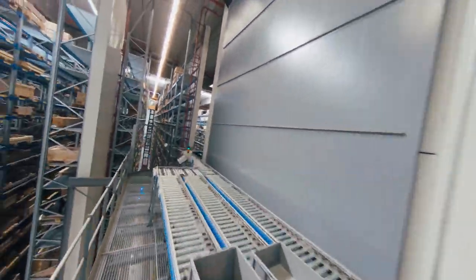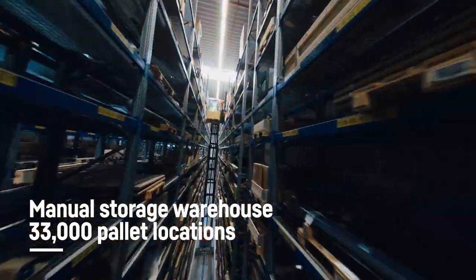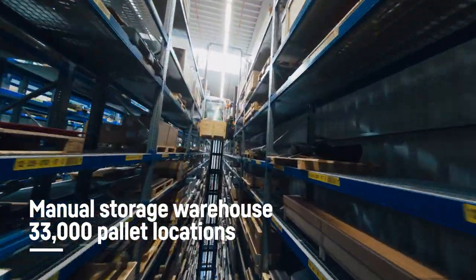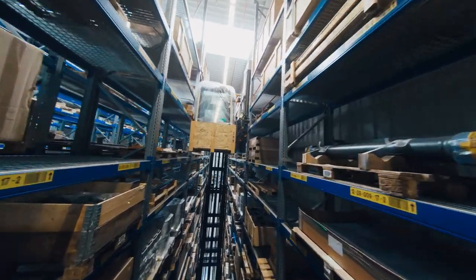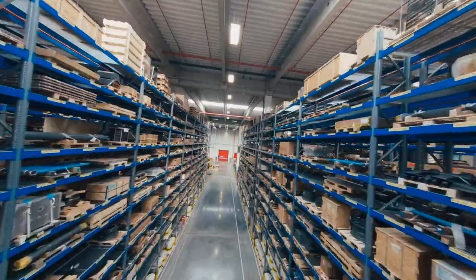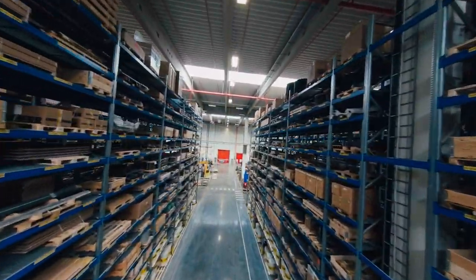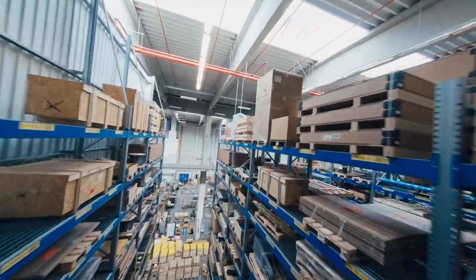Forklift trucks are used to transport large items to the manual warehouse, which has a maximum shelf height of 17 meters and can accommodate more than 33,000 pallets. The wide aisle area can house items up to 3.7 meters in length and each storage space can hold up to 1 ton.